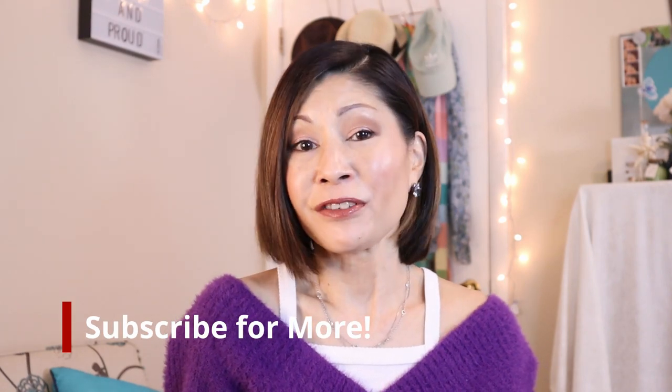I would love it if you would be a part of my family. In case you want to hang out a little longer and check out more foundation reviews, check out the playlist down here. And for skincare reviews, check out the playlist over here. Mahal kita — I love you. I'll see you in my next one. Bye.